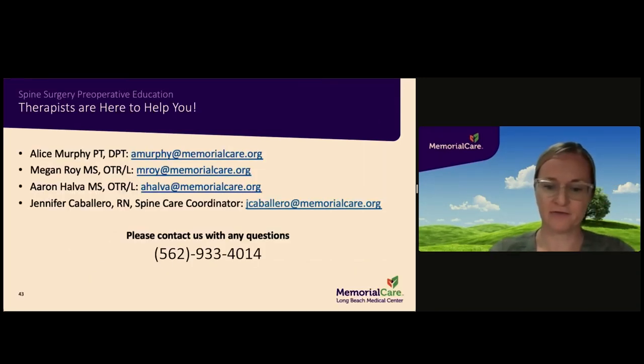Please feel free to contact us for any questions or concerns you may have. Our email addresses are listed here and you may also call us at 562-933-4014. We look forward to supporting you on your road to recovery.